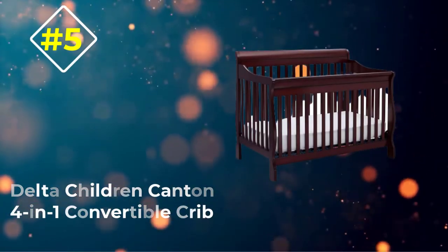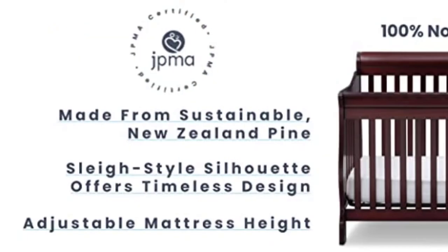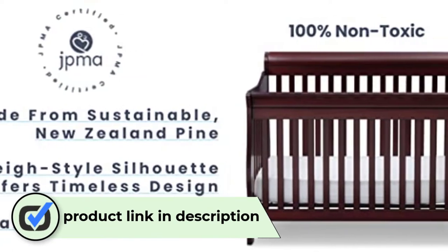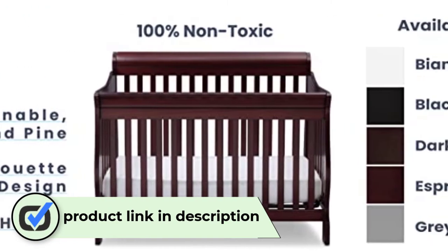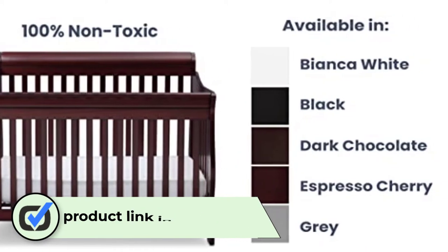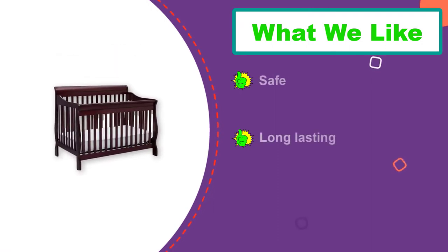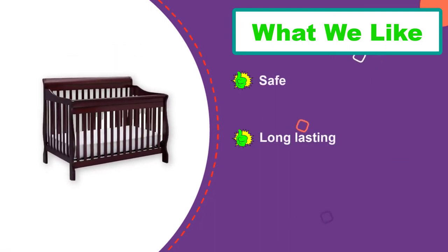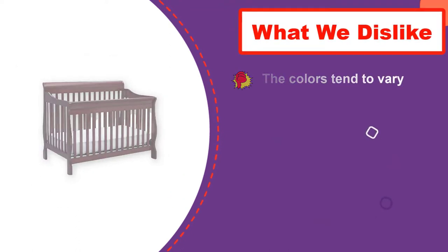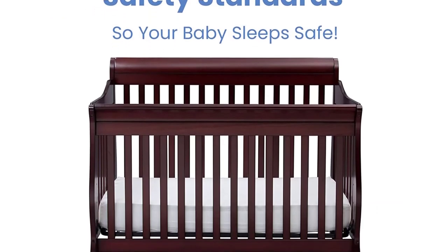Number five: Delta Children Canton Four-in-One Convertible Crib. The Canton by Delta Children measures 54.5 inches by 34.5 inches by 43.5 inches and weighs 62 pounds. This is a long-lasting design, converting from a crib to a toddler bed, to a day bed, and to a full-size bed with a headboard and a footboard. The crib mattress can be positioned at three different levels.